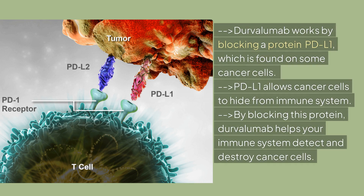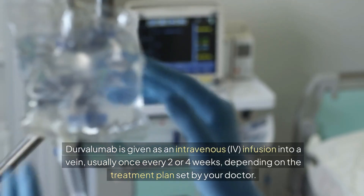Durvalumab works by blocking a protein, PD-L1, which is found on some cancer cells. PD-L1 allows cancer cells to hide from the immune system. By blocking this protein, Durvalumab helps your immune system detect and destroy cancer cells.